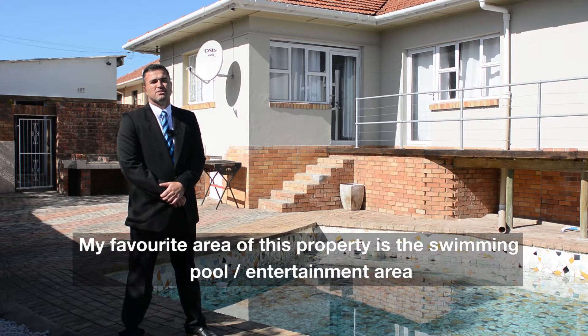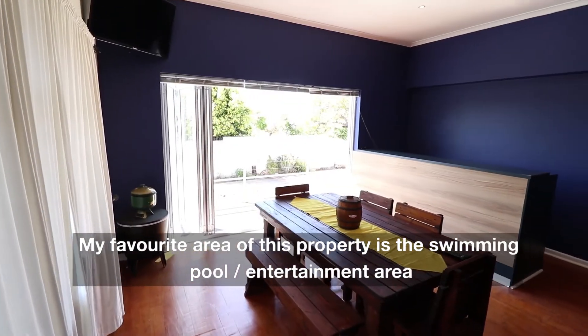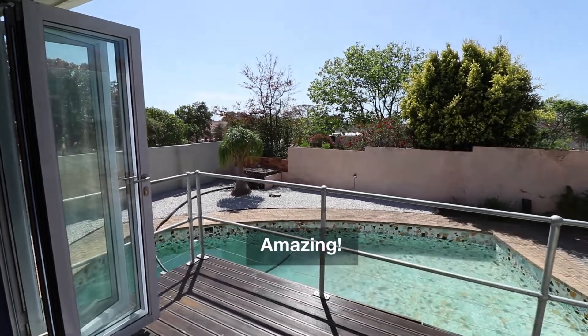My favourite area, about the whole property, is the pool entertainment area. We have the indoor braai and bar, and imagine if you open those big sliding doors and you enjoy the view from the deck. Amazing!